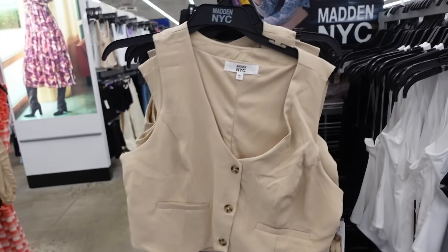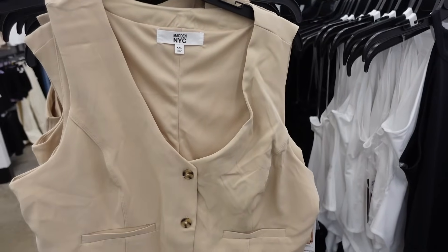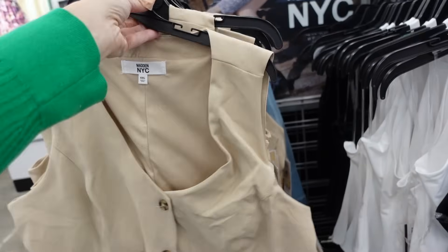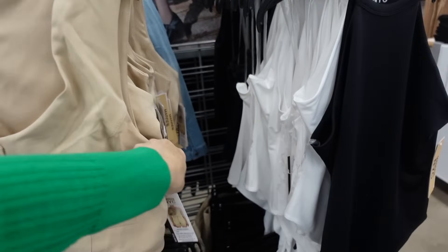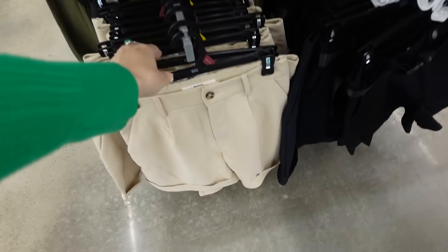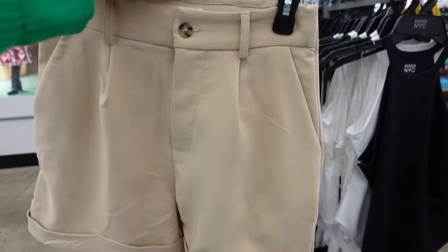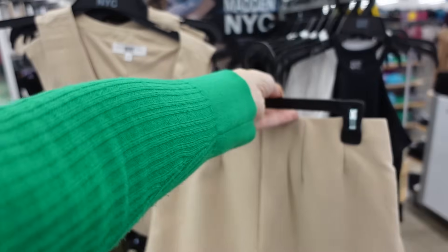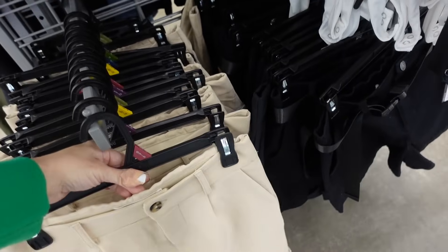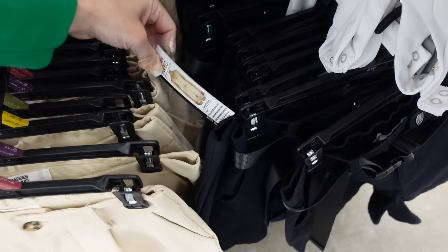A vest and short set from Madden NYC would work for an inverted triangle — it has a plunging V-neckline, tortoise buttons, two pockets. Comes in khaki and black — $13. The shorts are high-rise, flowy, and will balance out the shoulders. Also comes in beige and black — sold separately and as a set online.